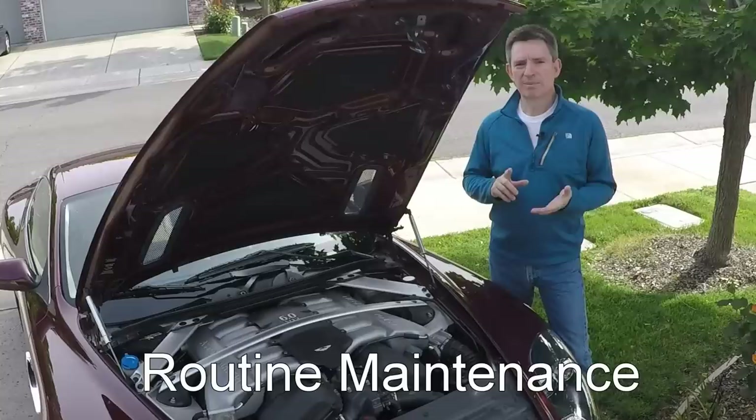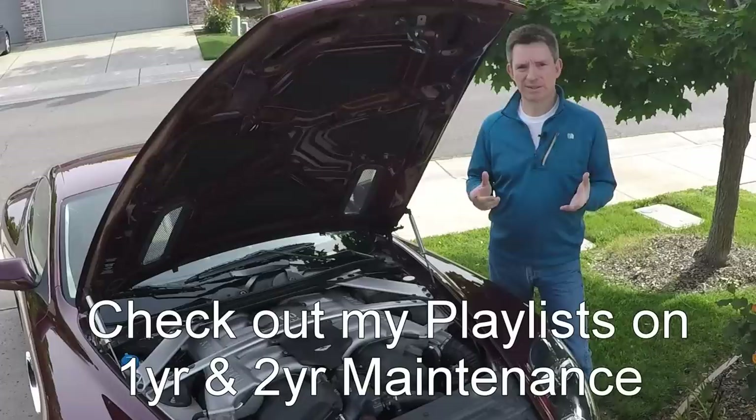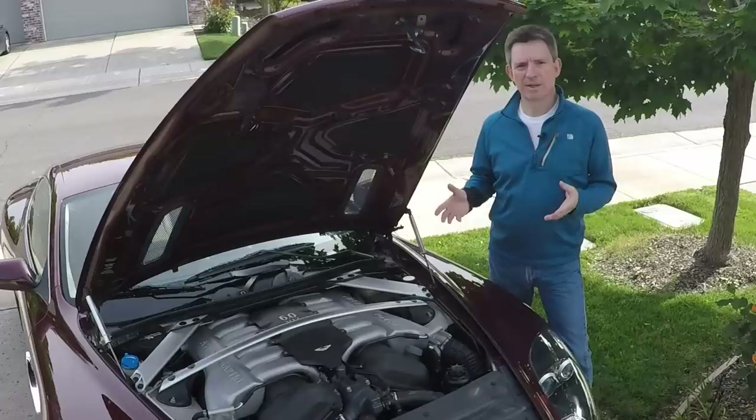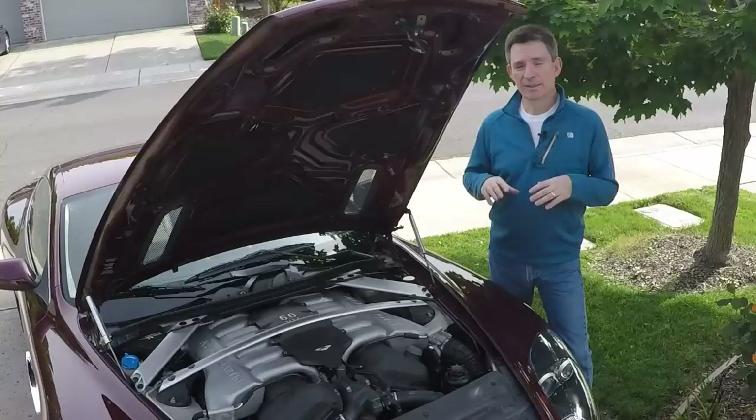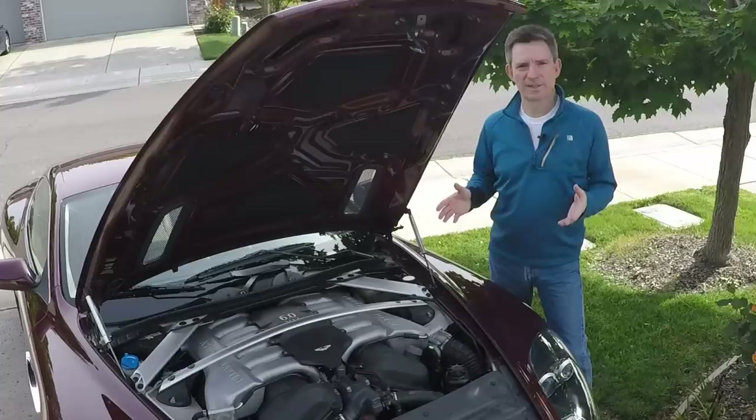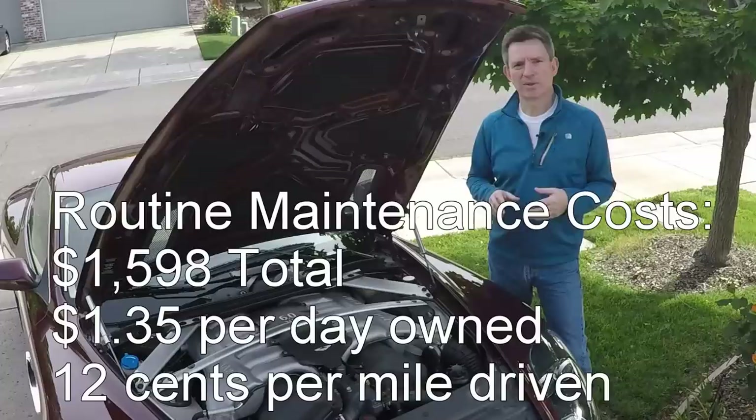All cars need routine maintenance, and a DB9 is no different. Typically a DB9 is serviced on either a one-year or two-year service regime, both of which I have detailed on Aston1936.com. They certainly aren't as inexpensive as a Toyota Corolla, but they're probably comparable to something like a Porsche, Audi, or Mercedes annual service routine. This is an area where you can save money by doing things like changing the oil yourself — that's what this blog is all about. All in, over three years I've spent about $1,600 on routine maintenance, which works out to about $1.35 per day, or just 12 cents per mile driven.